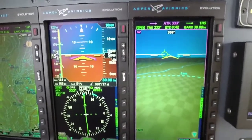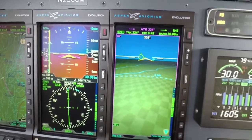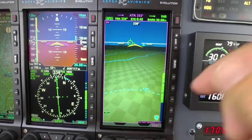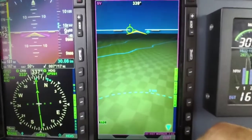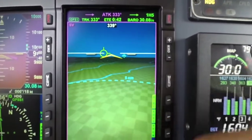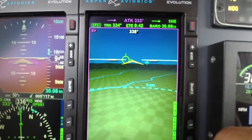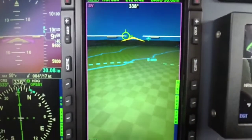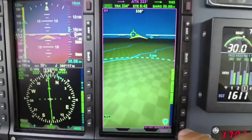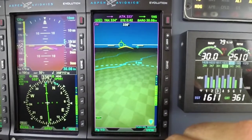Another thing I noticed right out of the gate was how vivid and clean the synthetic vision looks. There's a distance line you can run in and out — at five miles or out to ten miles — so you know how far away that river is or how far away a traffic target is. There are also a couple of different layout and field of view options.